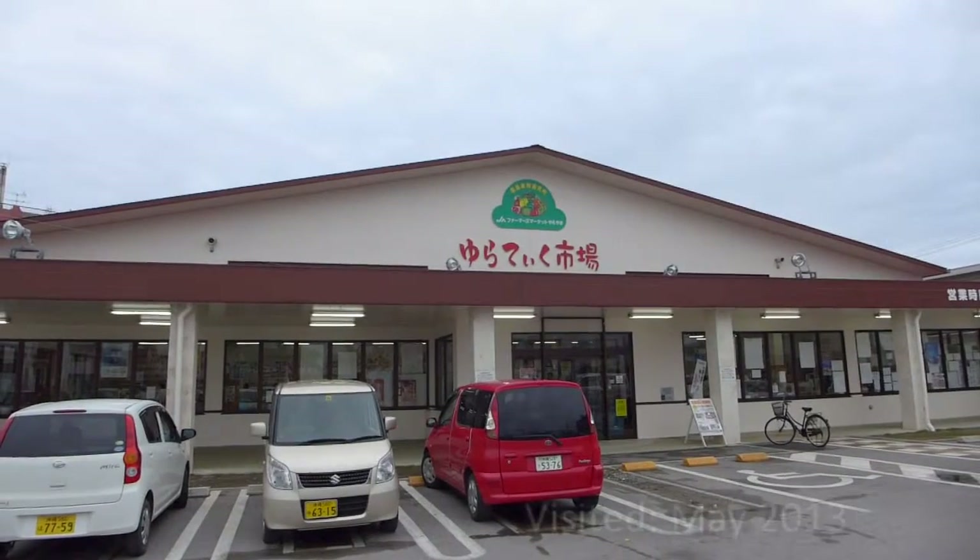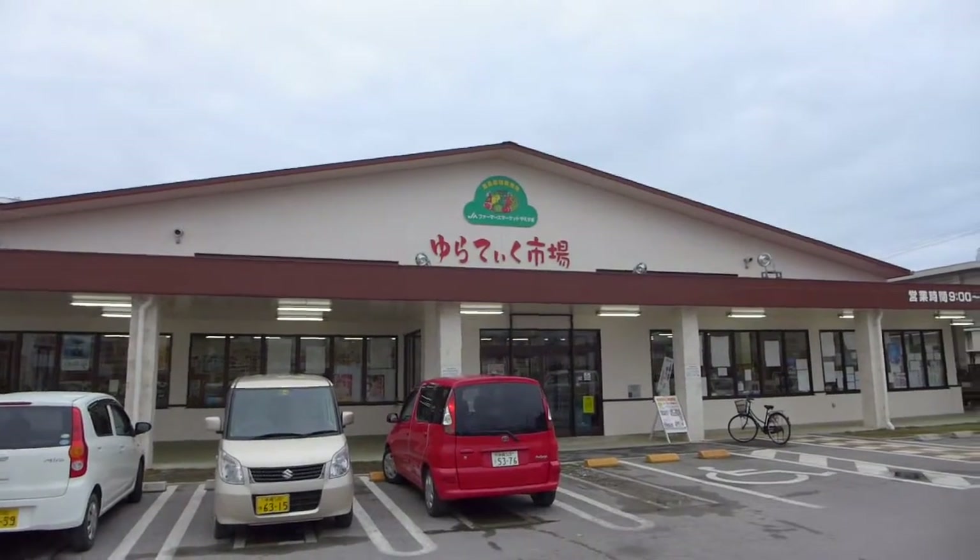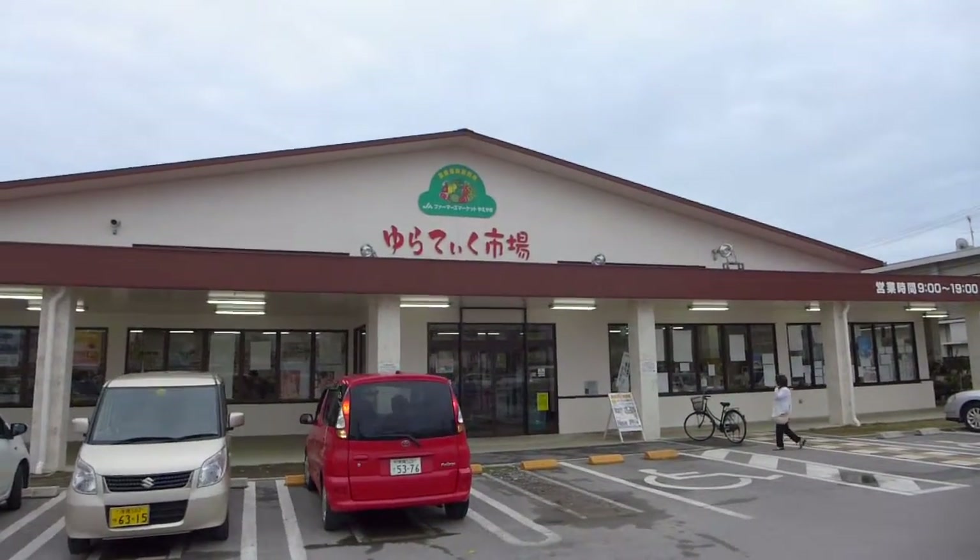We are visiting Ishigaki Island's Japan agriculture market, located just in the city center. Let's see what kind of offers they have.